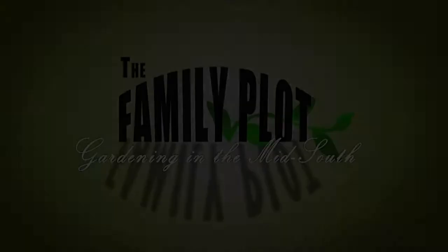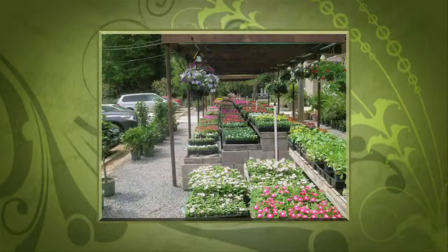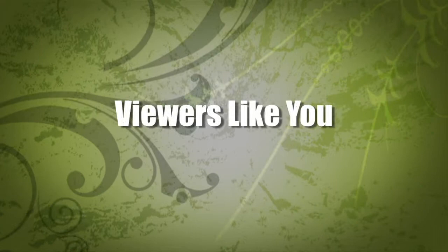This is a production of WKNO-Memphis. Production funding for The Family Plot, Gardening in the Mid-South is provided by Good Winds Landscape and Garden Center in Germantown since 1943, continuing to offer its plants for successful gardening with seven greenhouses and three acres of plants, plus comprehensive landscape services. International Paper Foundation. The WKNO Production Fund. The WKNO Endowment Fund. And by viewers like you. Thank you.